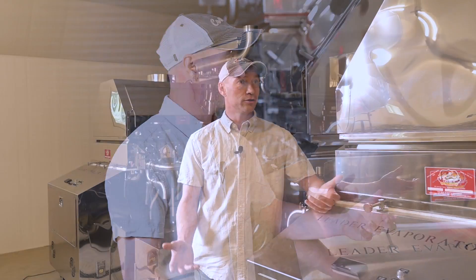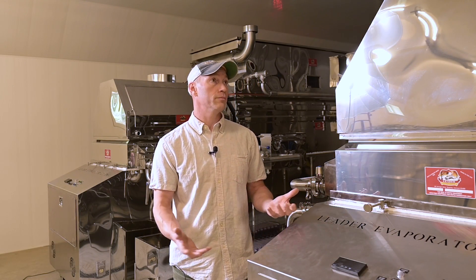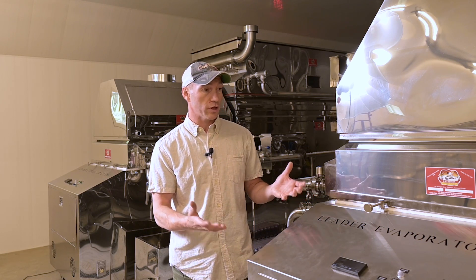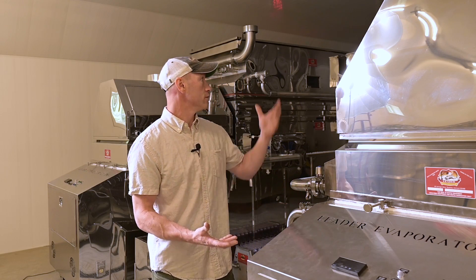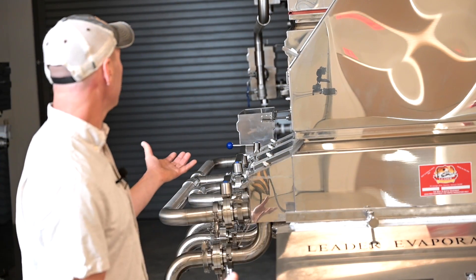For our new equipment, we chose from all the maple equipment manufacturers through a competitive bidding process. For the evaporators, we chose Leader Evaporators. Leader has been a great partner in research in the past, and these have the capacity to do a lot of things that we're interested in looking at, including the steam away units.